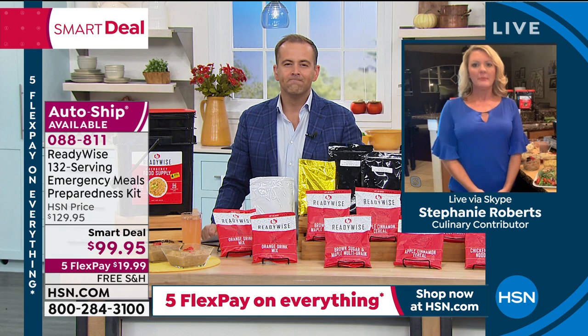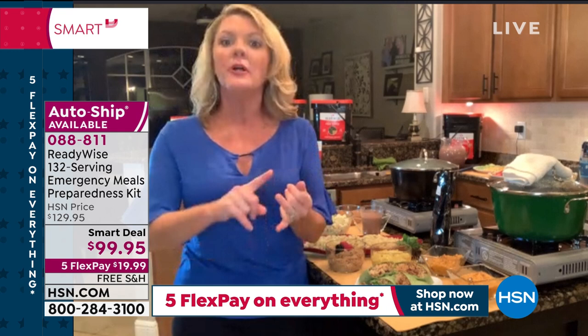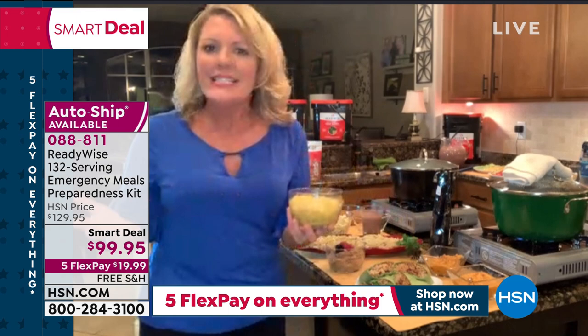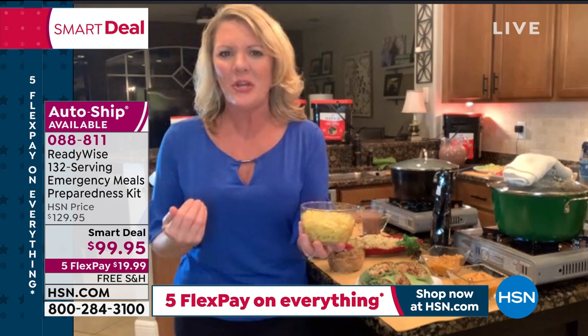Let's get close and personal with the meals. We're getting two breakfast entrées and seven different lunch and dinner entrées — but you've got to want to eat them. This is the chicken noodle soup — you can see it's got great veggies. We've got peppers, we've got carrots. This looks like the same chicken noodle soup I'd spend hours making.